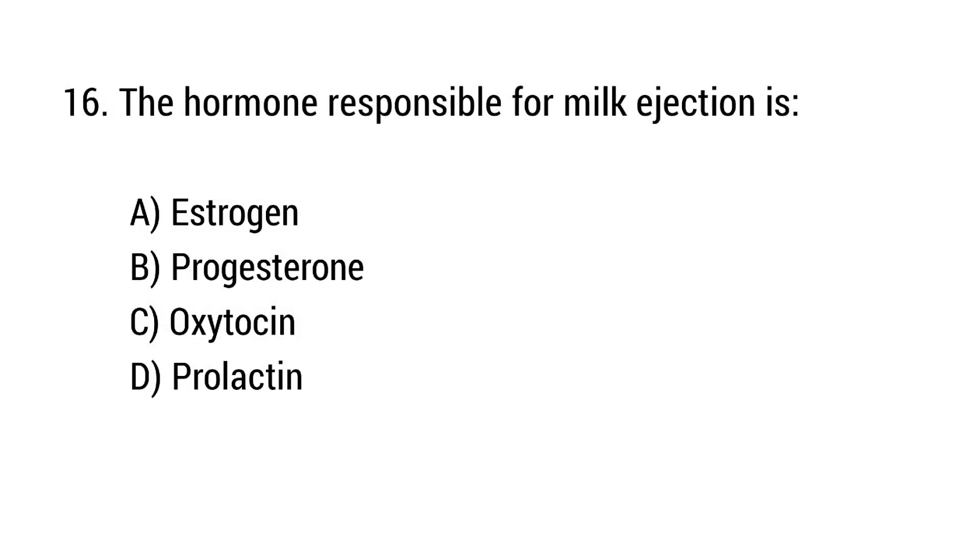Question number 16. The hormone responsible for milk ejection is? The right answer is option C: Oxytocin.